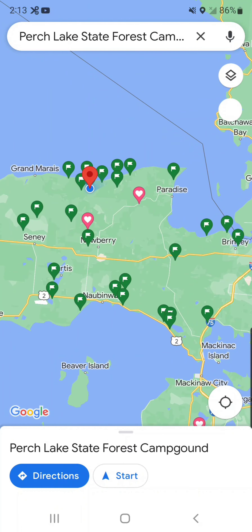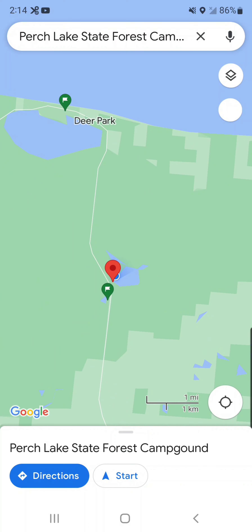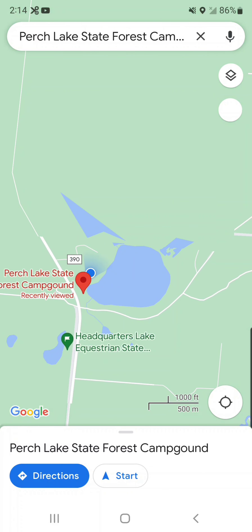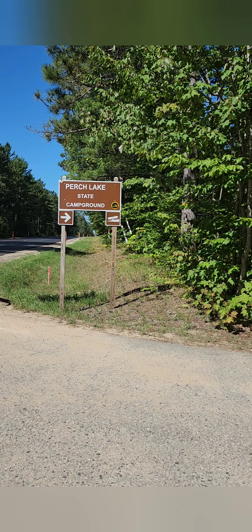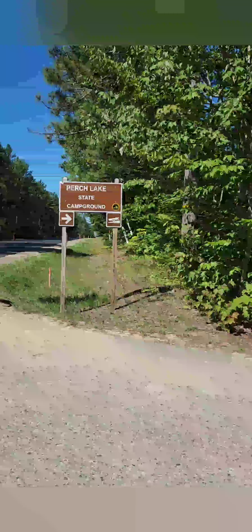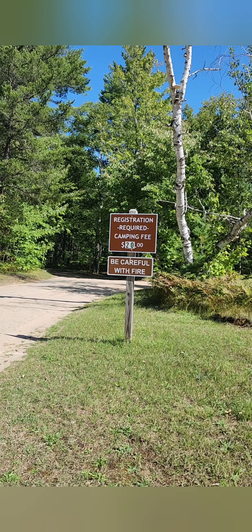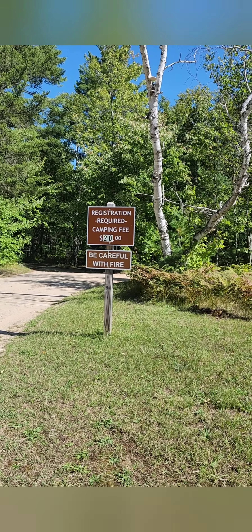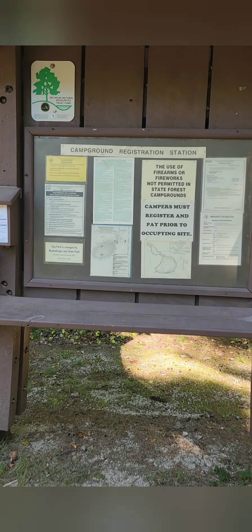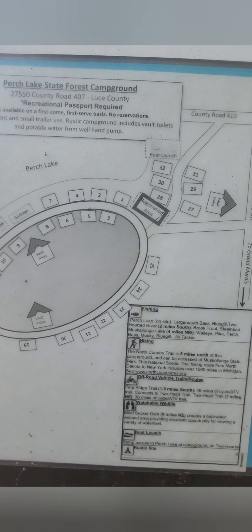Perch Lake State Forest Campground is located in Michigan's Upper Peninsula between Pine Stump Junction and Deer Park. If you are hoping to stay at Muscalonge Lake State Park but it is full, this would be an excellent choice as an overflow option. The campground costs $20 per night and you have an option to choose between 32 different campsites located along one main loop and the drive between the campground and the boat launch.